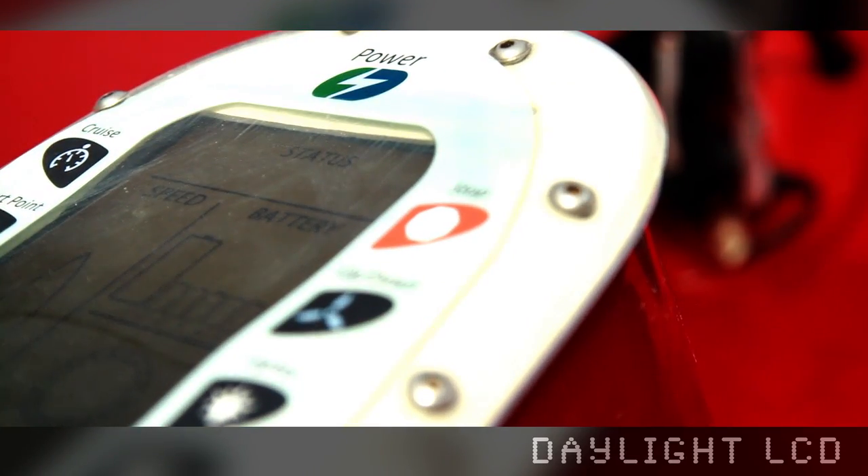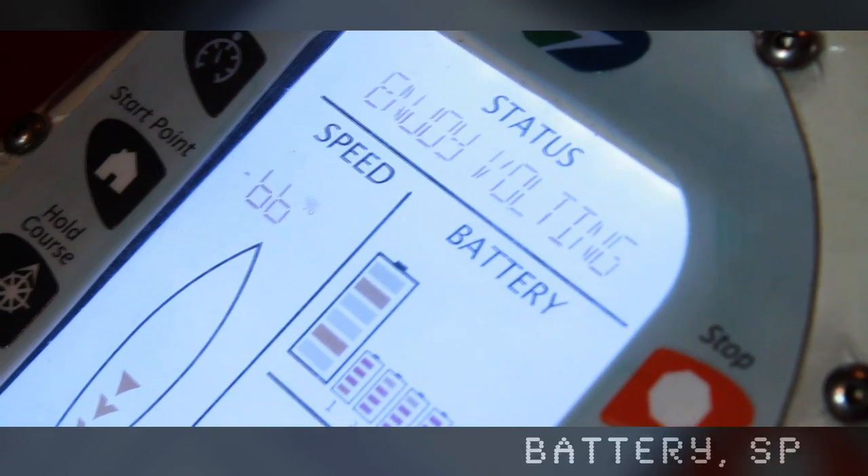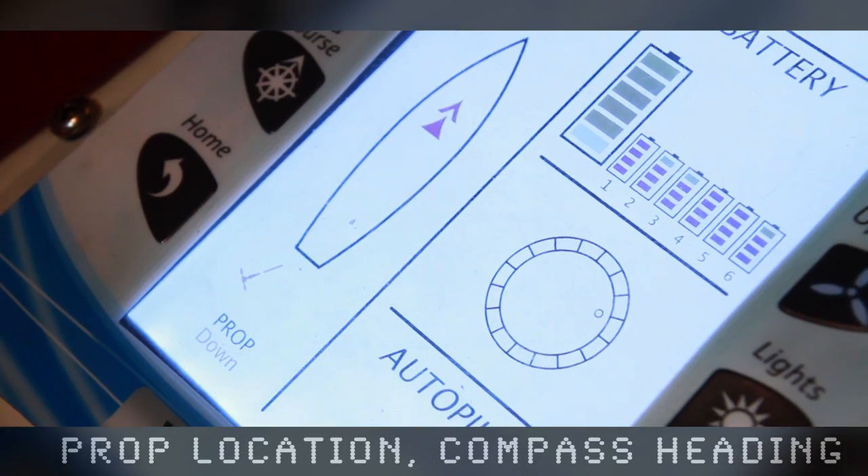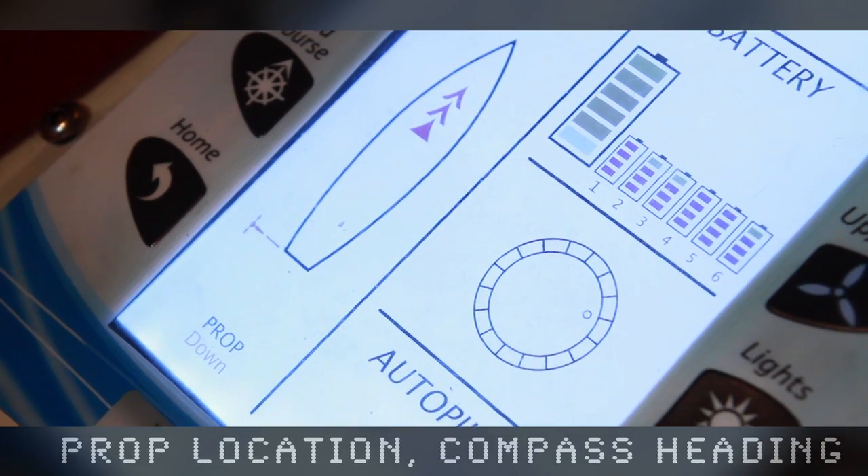The daylight LCD gives multiple status indicators that show battery life, speed, prop location, and compass heading to keep you safe and informed while you're having a blast.